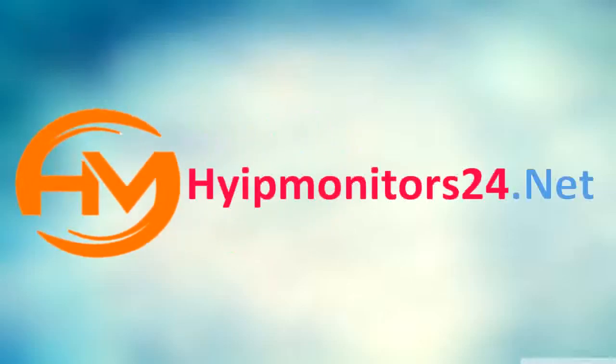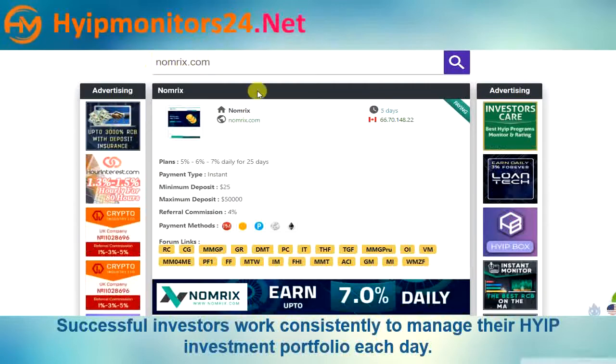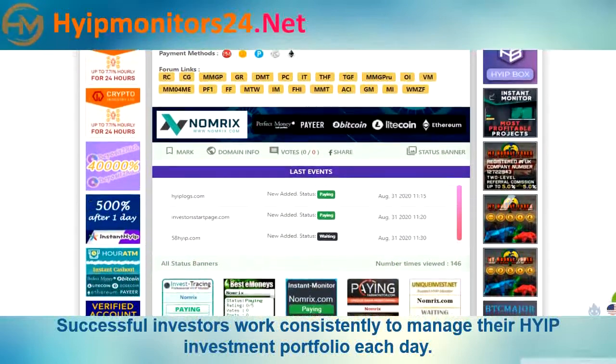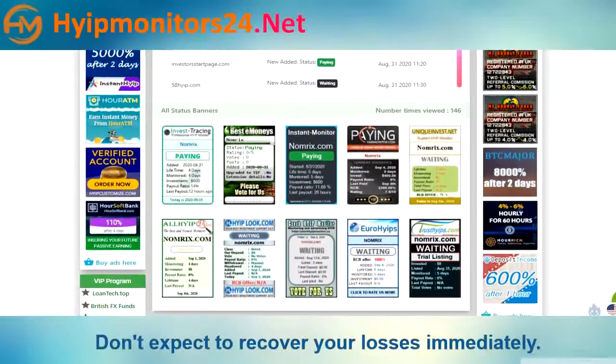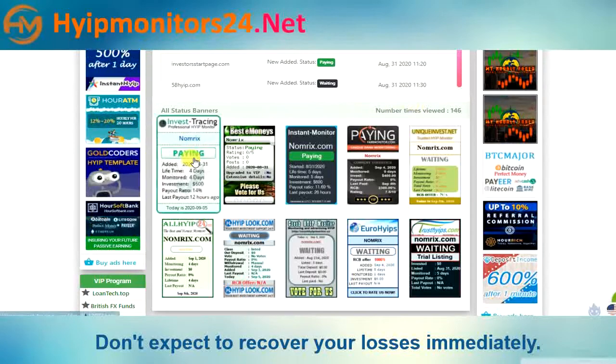Welcome to Hyip Monitors24.net, where we check all Hyip and PTC monitors. Today we are talking about NOMRIX.com. It is a 5-days-paying site. You can see other monitor sites here — all are paying.